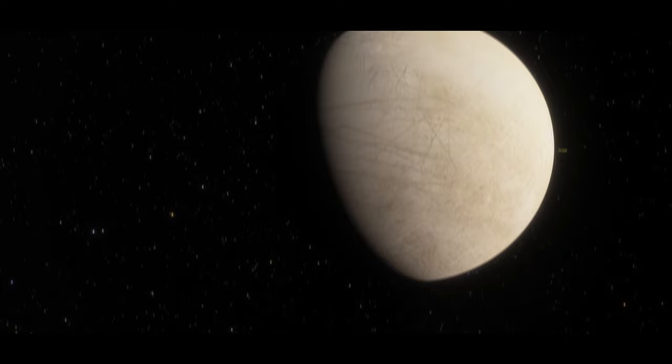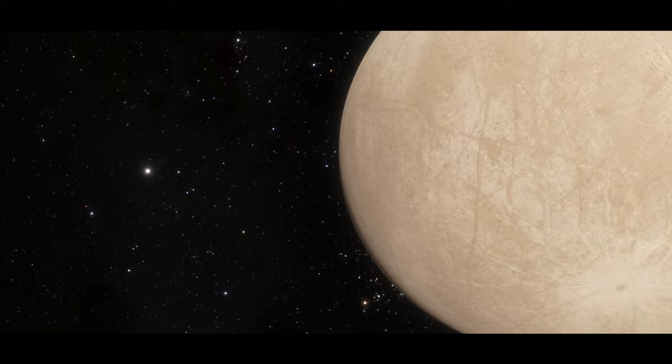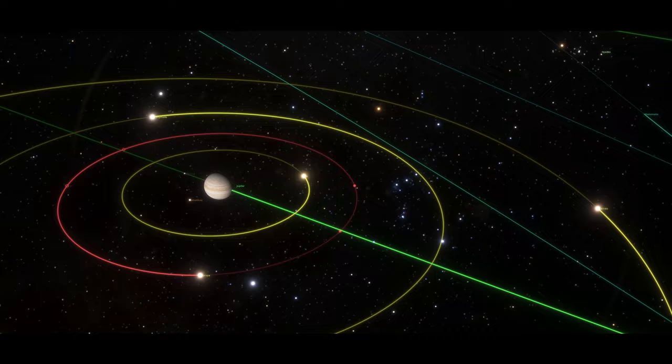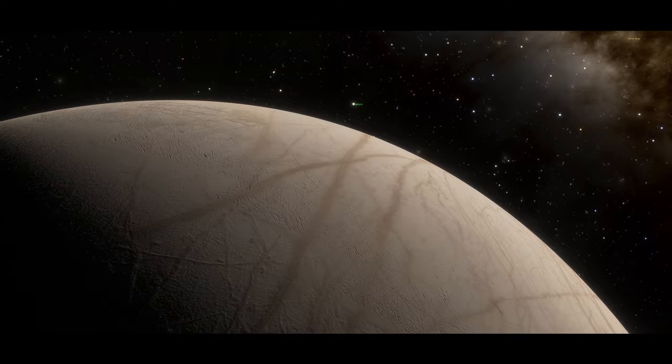It takes 3.5 days for Europa to orbit Jupiter. Europa is tidally locked by gravity to Jupiter, so the same hemisphere of the moon always faces the planet, similar to most of the moons in our solar system. Europa orbits Jupiter at about 417,000 miles or 671,000 kilometers from the planet, which itself orbits the sun at a distance of roughly 500 million miles or 780 million kilometers. Because of the distance, sunlight is about 25 times fainter at Jupiter and Europa than at Earth.